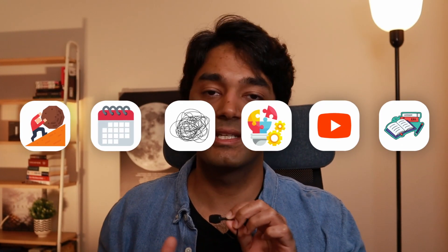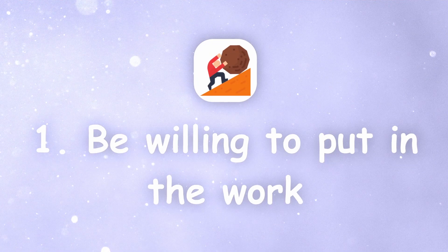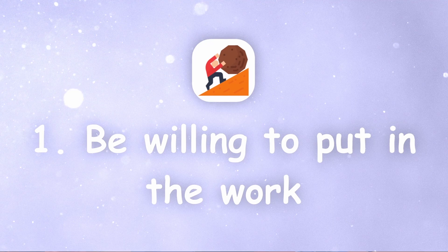To get better at problem solving, there's a six-step process. The first thing you need to do is be willing to put in the work and effort. Training your mind to think differently can be very hard, and a lot of the time you're going to be frustrated — feeling like you didn't come up with the solution fast enough or weren't happy with how you thought about it. That can be demotivating, which is why in those moments it's important to remind yourself why you're doing this and that this is a skill that will improve over time, so you just need to keep persevering.